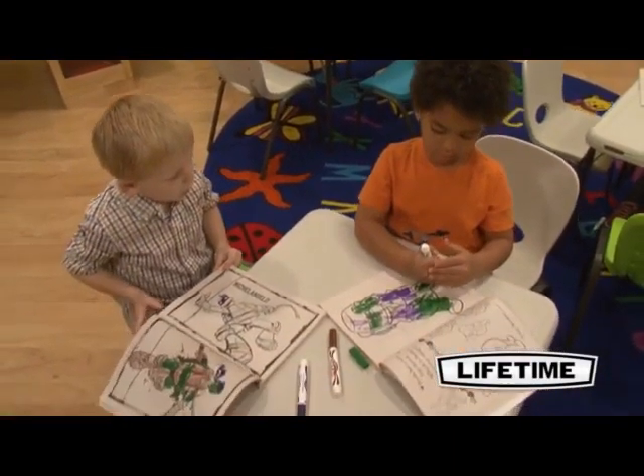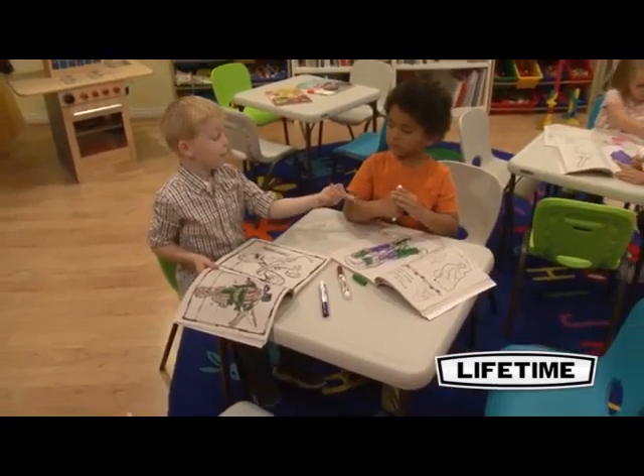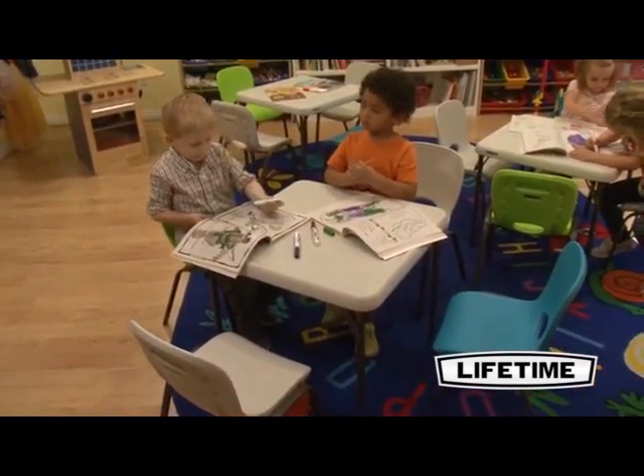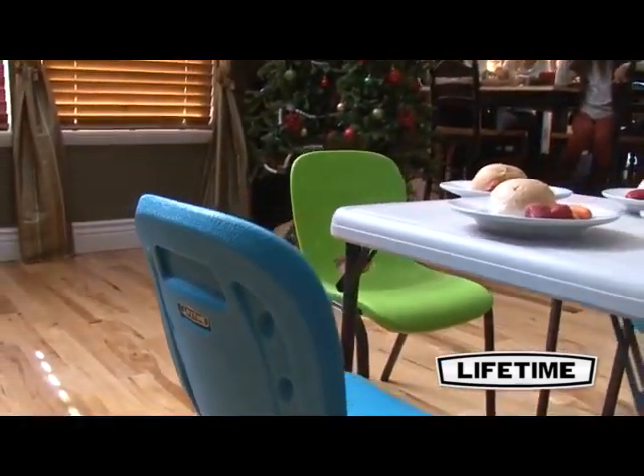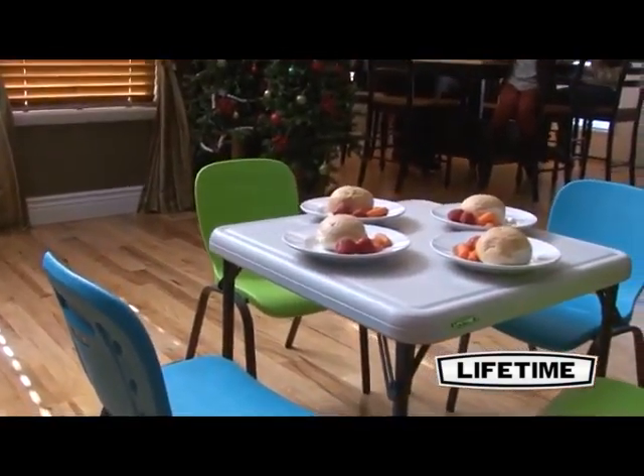As the world's leading manufacturer of high density polyethylene folding tables and chairs, Lifetime Products has revolutionized the industry with their blow molded tables. Lifetime children's tables and chairs are perfect for your home, daycare, library, or center.